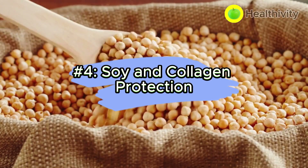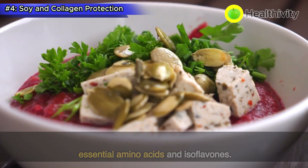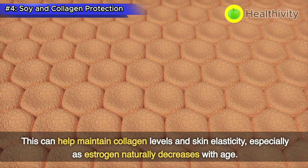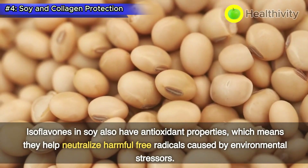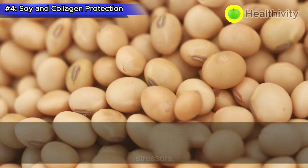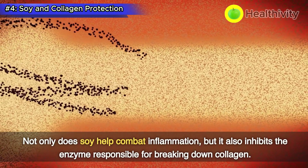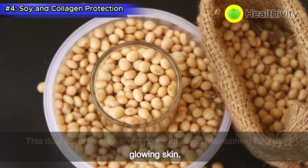Number 4: Soy and collagen protection. Soy-based foods, such as tofu and soybeans, are rich sources of essential amino acids and isoflavones. These compounds have been linked to enhanced collagen production and protection. Isoflavones act as phytoestrogens, resembling the hormone estrogen, which can help maintain collagen levels and skin elasticity, especially as estrogen naturally decreases with age. Isoflavones in soy also have antioxidant properties, helping neutralize harmful free radicals caused by environmental stressors. Soy is also known to fight inflammation and inhibit the enzyme responsible for breaking down collagen, making it a powerful ally in maintaining healthy, glowing skin.